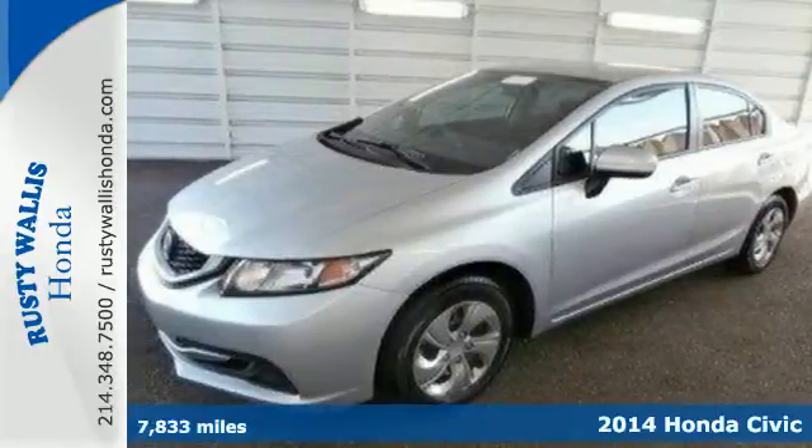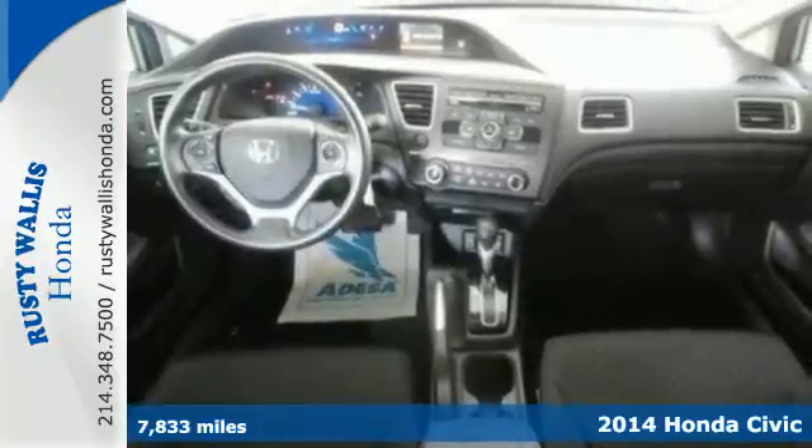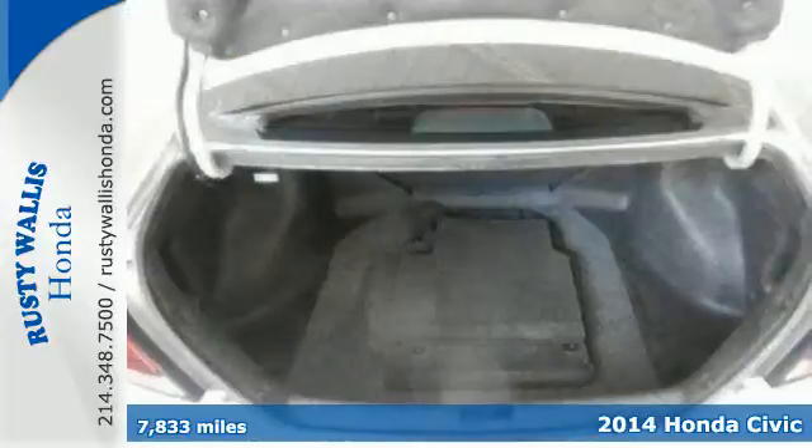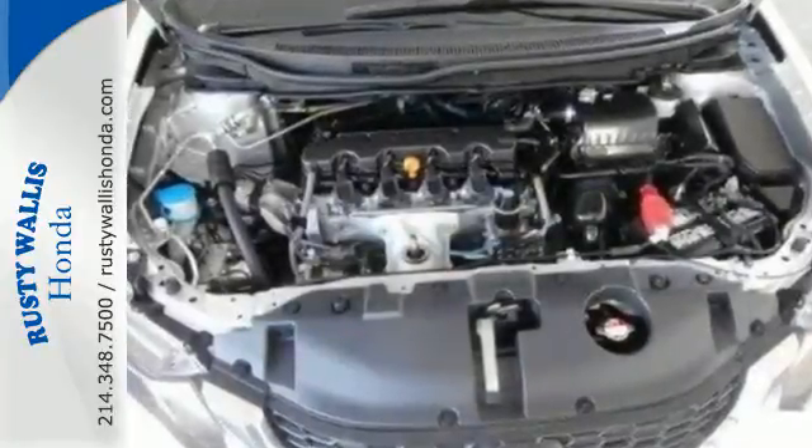Here's the 2014 Honda Civic. Your search ends with this Honda. The four-wheel independent suspension and stability and traction control work with the spirited engine giving you the unparalleled fuel economy you deserve.